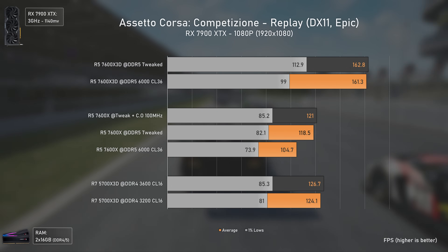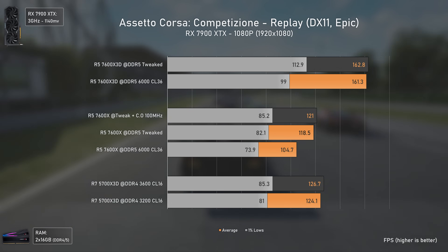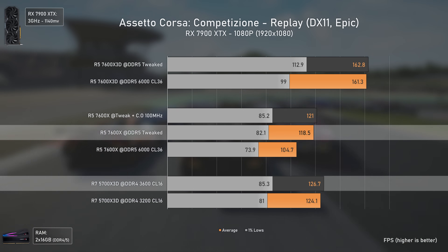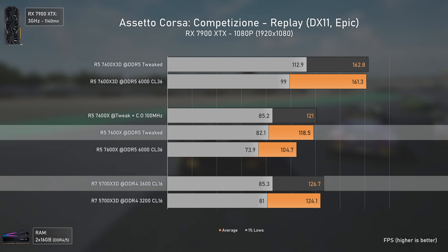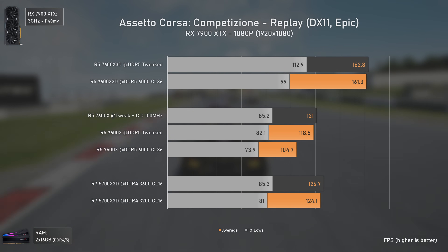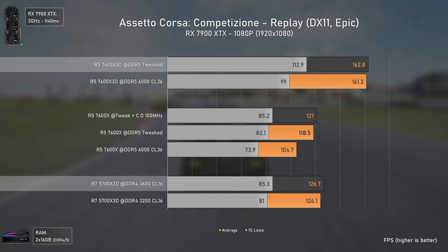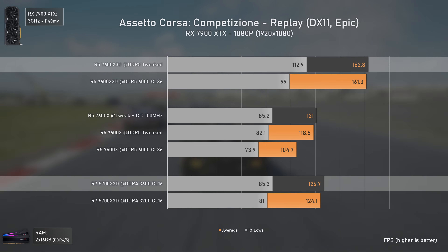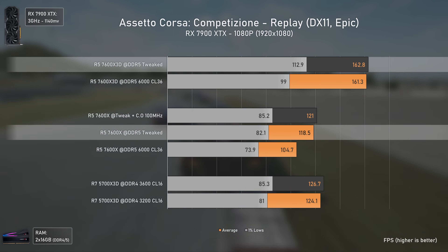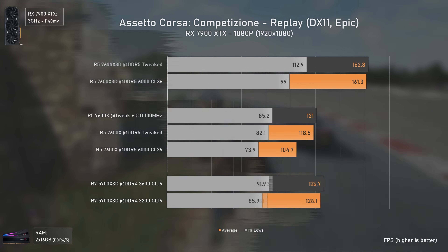Now in the gaming sector, the X3D CPUs start showing their power. In Assetto Corsa, the 5700X 3D is slightly faster than the 7600X, while the 7600X 3D absolutely destroys the other two — being 28% faster than the 5700X 3D and 37% faster than the 7600X.